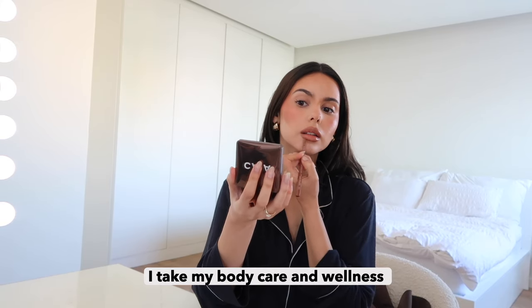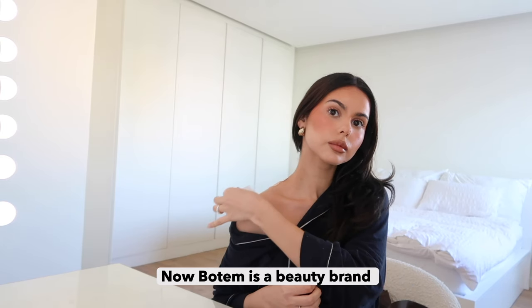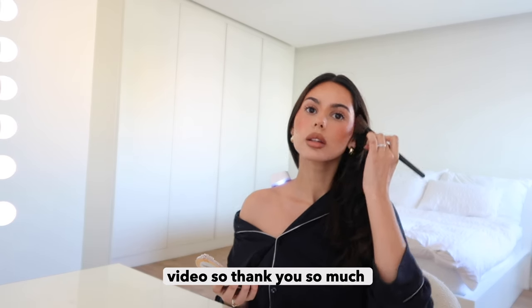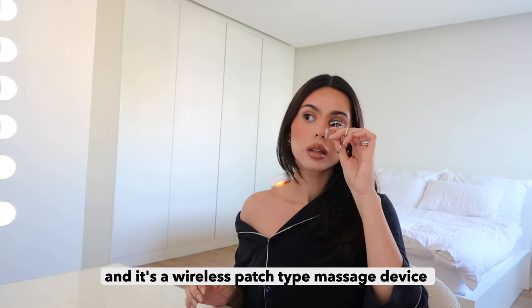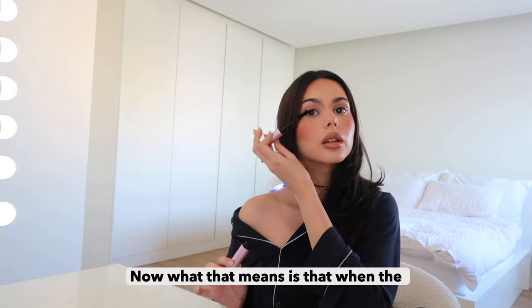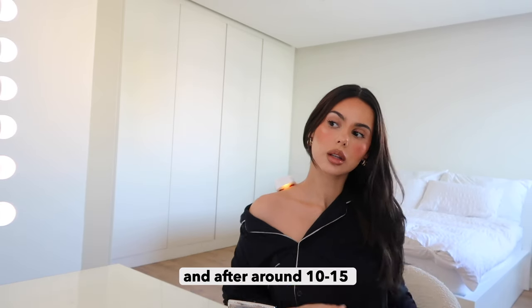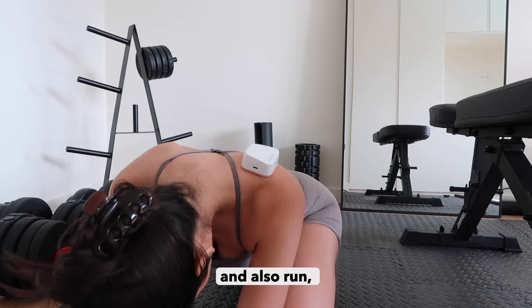As you guys already know, I take my body care and wellness very seriously, and I wanted to share this device from Botem that I've been using very often — it's really helped me improve muscle soreness and inflammation. Botem is a beauty brand that develops beauty devices targeting home care users and physicians, and they very kindly offered to sponsor today's video. I'm using the Botem Anifree, a wireless patch-type massage device that uses bipolar radiofrequency energy to penetrate into the skin's dermal layer. When placed on the skin using a medical hydrogel pad, it provides pain relief from muscle strain. After around 10 to 15 minutes you just remove it — really simple. Because I work out several times a week and also run, this has helped me so much.